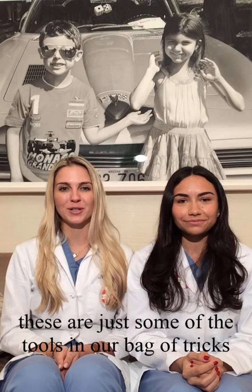These are just some of the tools in our bag of tricks to enhance facelift results. They can also be used separately. Talk to your surgeon to see if any of these are right for you.